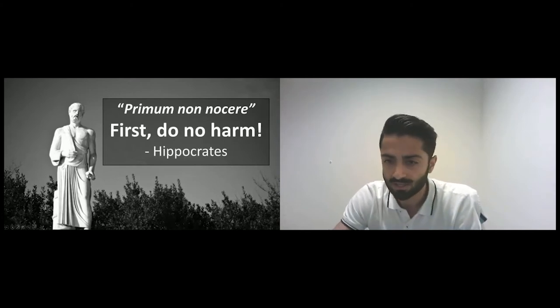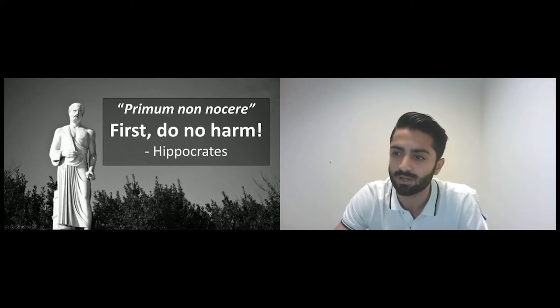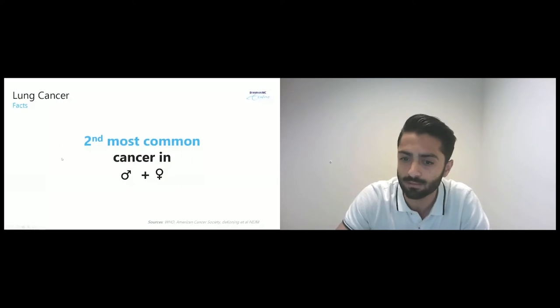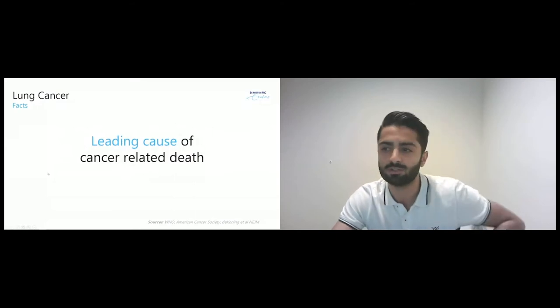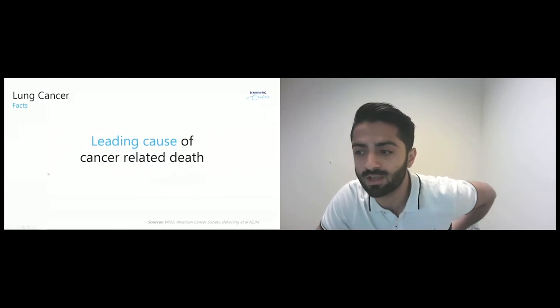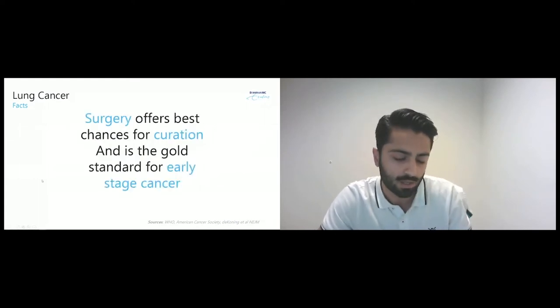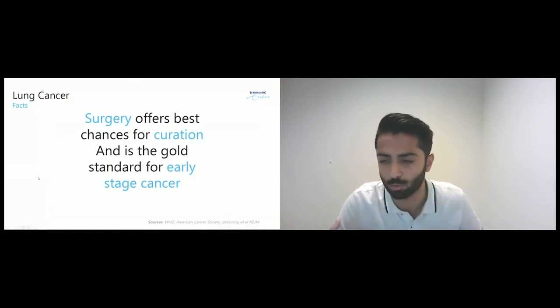Let's get some facts straight. Lung cancer is the second most common cancer in both men and women, and it's also the leading cause of cancer-related death. Surgery still offers the best chances for curation and remains the gold standard for early stage lung cancer — meaning cancer that has not yet metastasized to other organs.